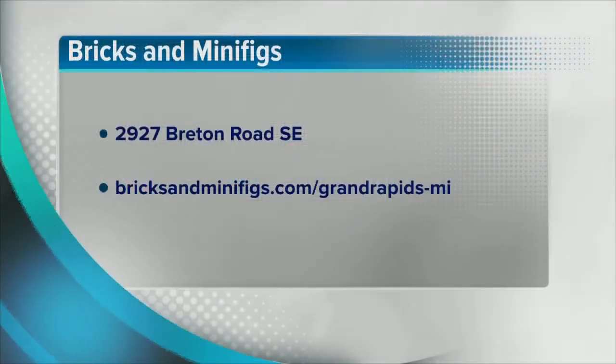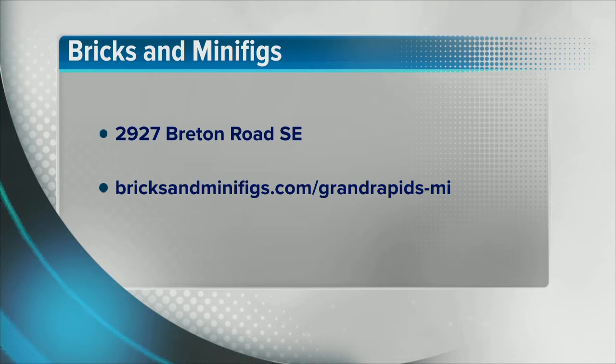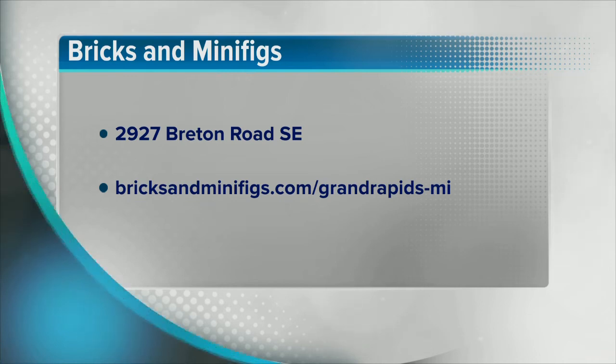Some pretty amazing builds back there. Whether you're four or 104, from the kids all the way up to us growing-up kids, Bricks and Minifigs is your one-stop shop for everything Lego. You can visit Bricks and Minifigs at 2927 Breton Road Southeast. Their website is BricksAndMinifigs.com/Grand-Rapids-MI.